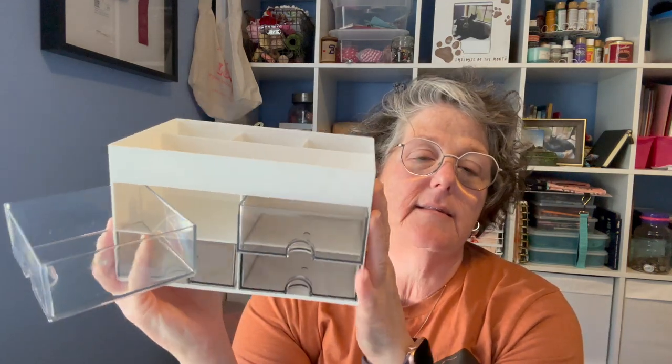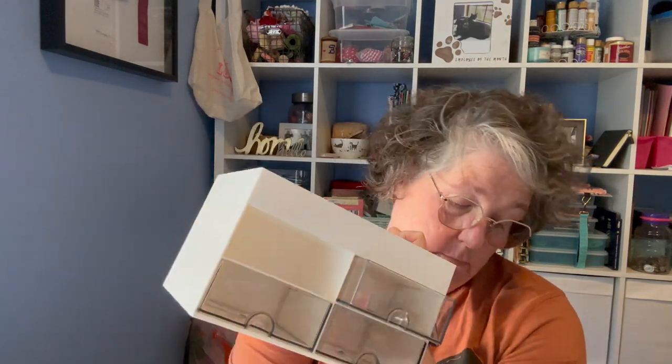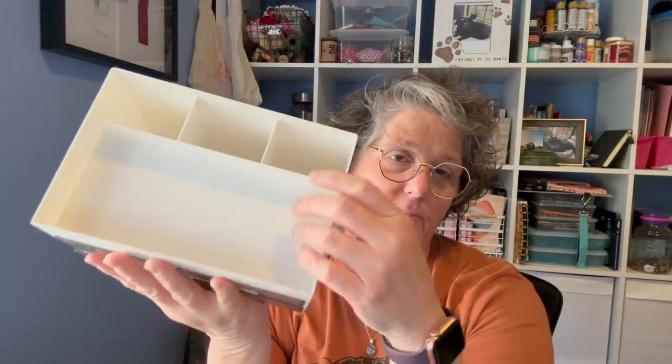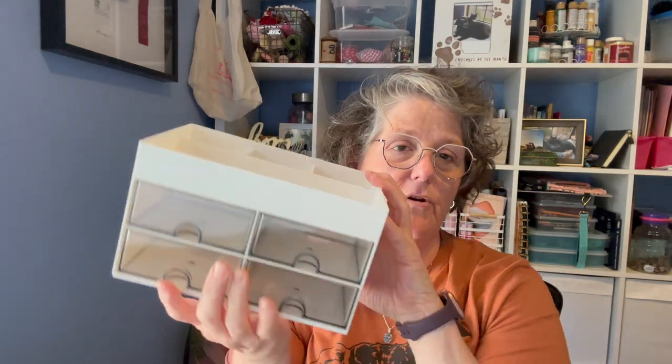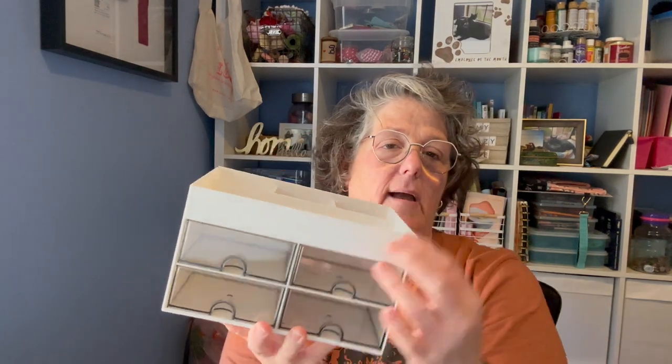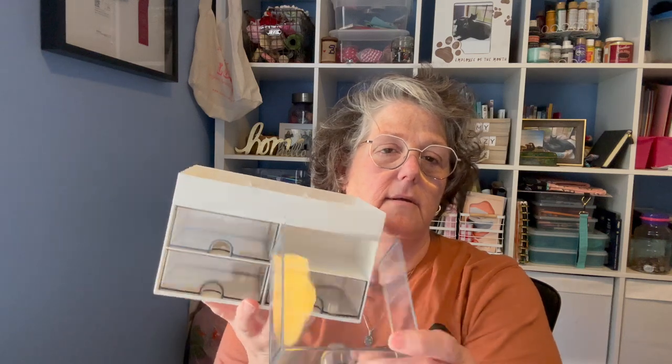I got this for my bathroom for my makeup. It has four drawers for your makeup, and then on the top it has things for makeup brushes. I was going to sit my perfume here, my makeup brushes, and then a little bit of makeup or whatever in these. We'll see what fits for my bathroom.